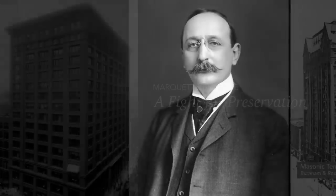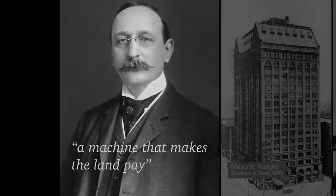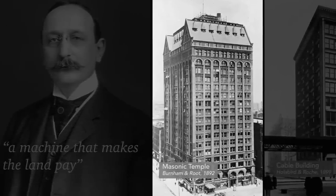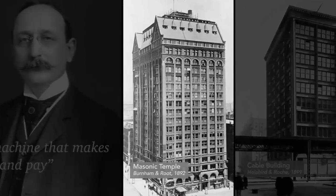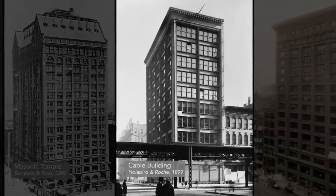In 1900, architect Cass Gilbert referred to the skyscraper as a machine that makes the land pay. Chicago skyscrapers have always been designed to maximize tenancy on a single parcel of land. Since more floors meant more office space, architects built upwards to increase profits for real estate investors.